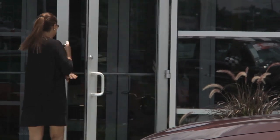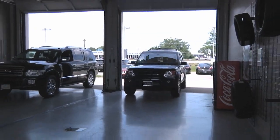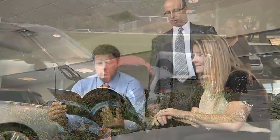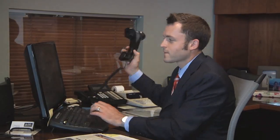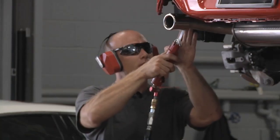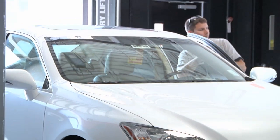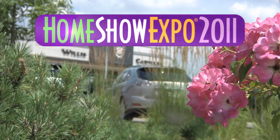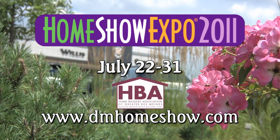Just like choosing a home builder and knowing who'll be there after the sale, the same mentality applies to buying a car. Willis Auto Campus has 250 dedicated people there to take care of you after the sale for service — whether it's free pickup and delivery of your automobile anywhere in Iowa, routine oil change, tires, or collision repair. They sell you an automobile, but for the next three to five years of ownership, they're there to take care of you. Make sure you visit the Home Show Expo July 22nd through the 31st in Altoona, Iowa.